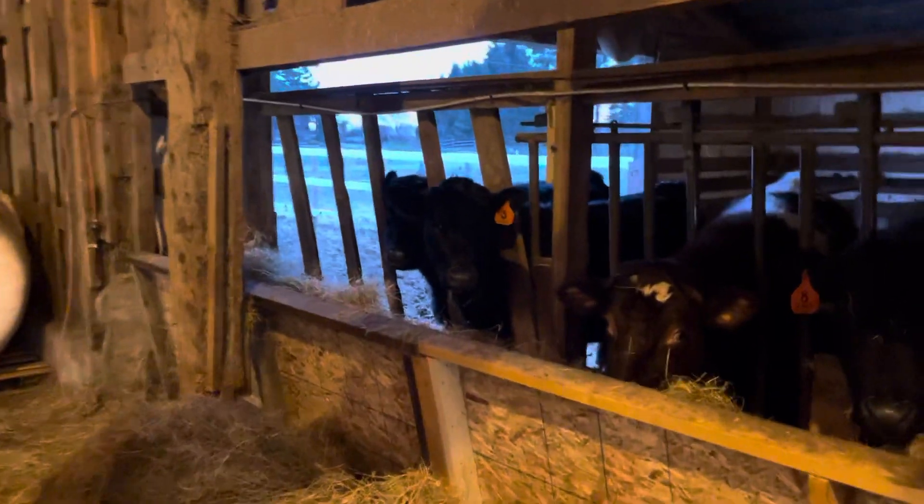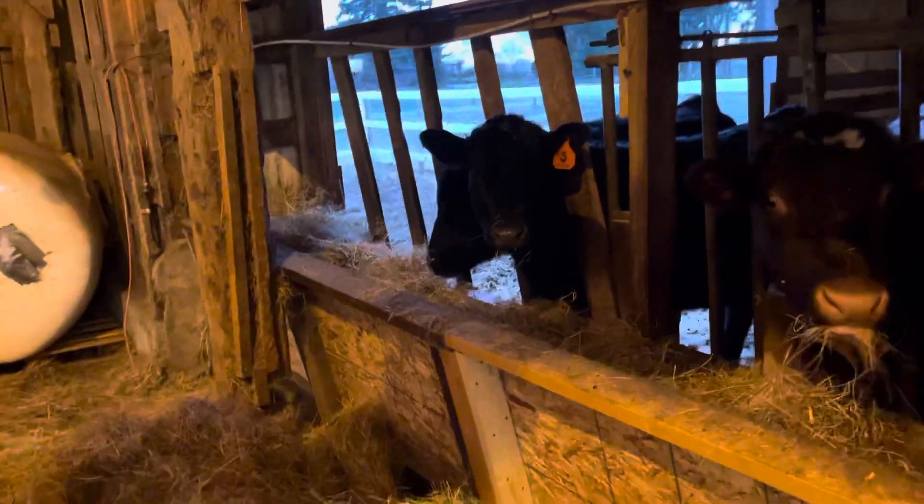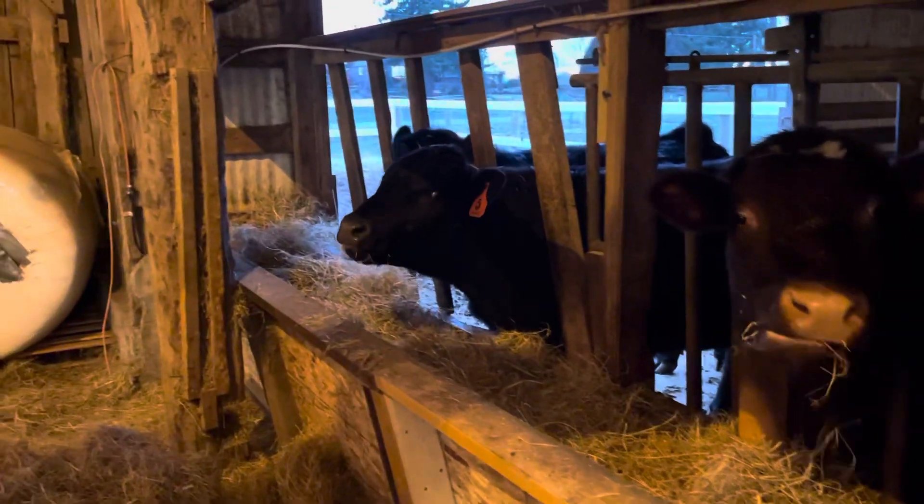Good morning. Doing my morning chores — I fed up the cows and cats and the dogs.